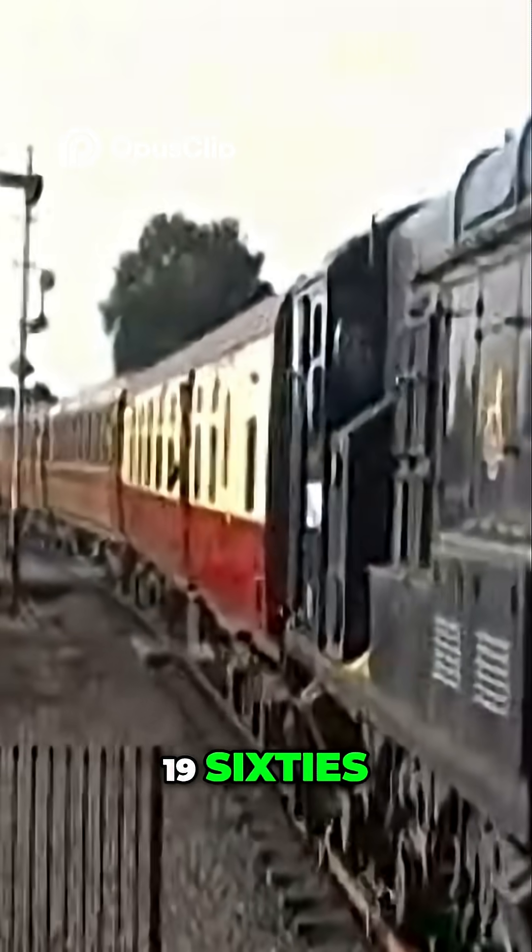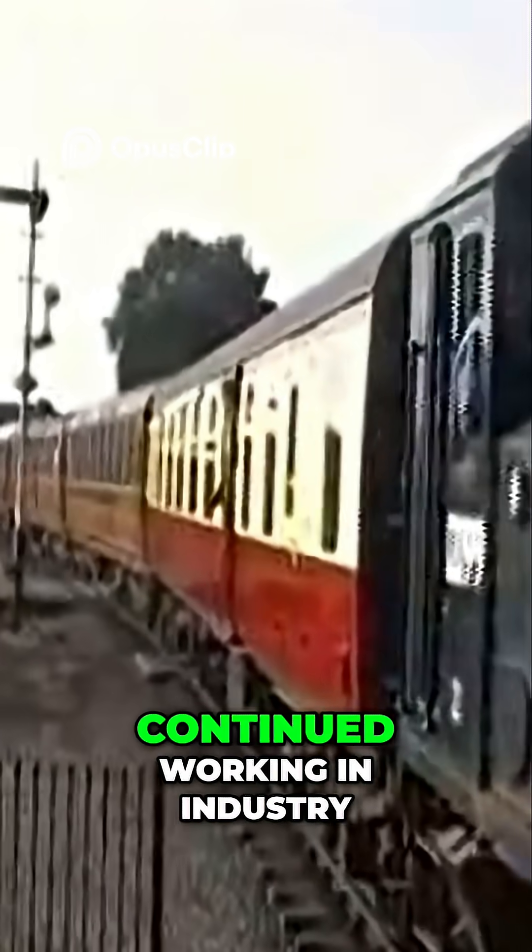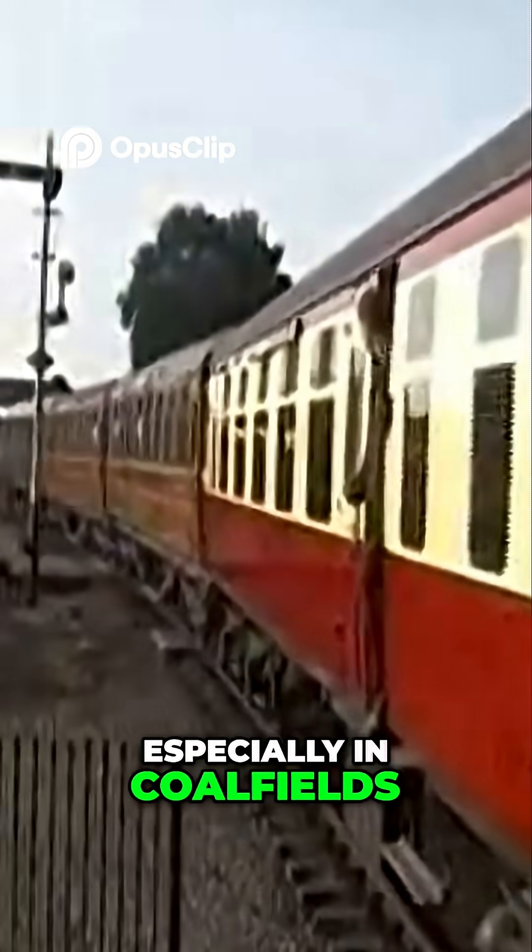Withdrawals began in the 1960s, but many Class XIs continued working in industry, especially in coalfields.